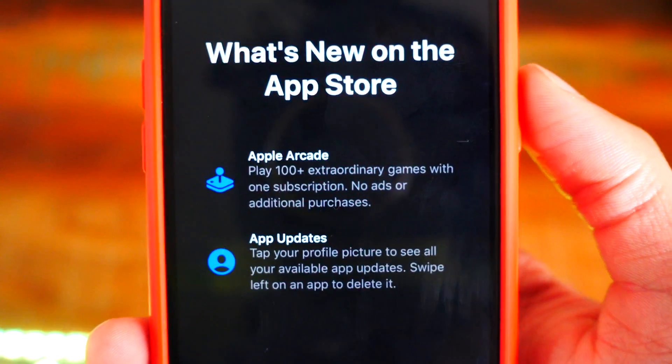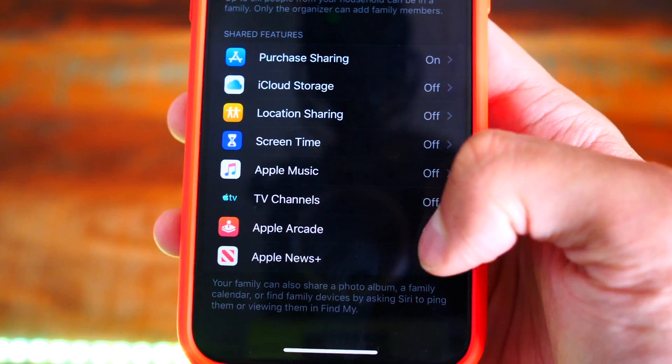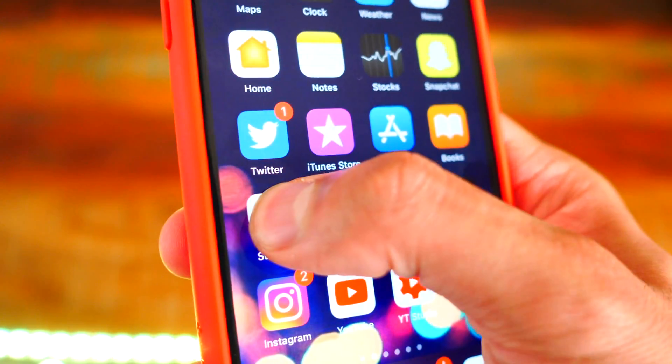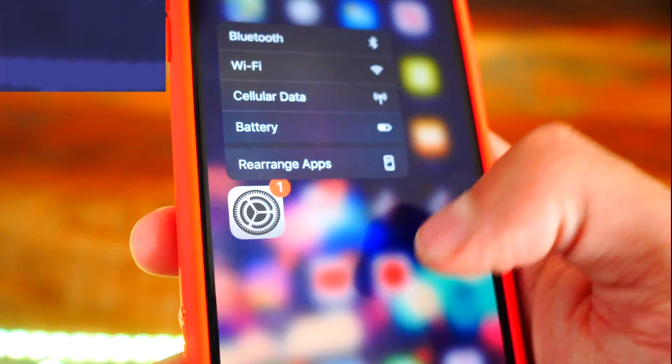Number eight: there's a new App Store splash screen. Number nine: Apple Arcade shows iCloud family sharing, so we finally see that option. Number ten: there is a slight new 3D touch animation on the home screen — it's very subtle. The apps kind of zoom in a bit and it looks pretty cool and more fluid.